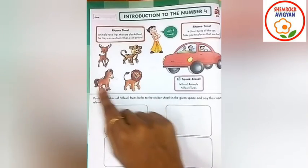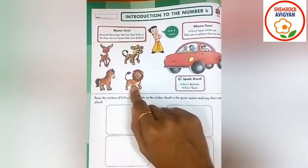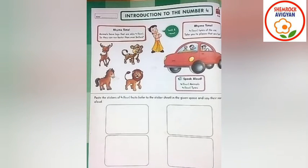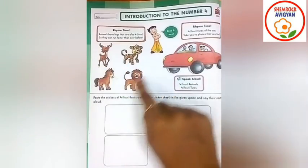Okay, this is a bear. Let me tell you, flowers, which animal is this? Yes. This is a lion. Right? Animals have legs that are also four, so they can run faster than ever before. How many animals can you see here? Let's count with me. One, two, three, four. There are four animals, right?